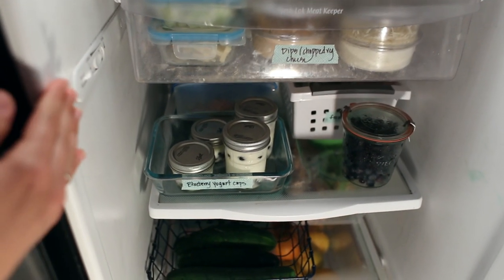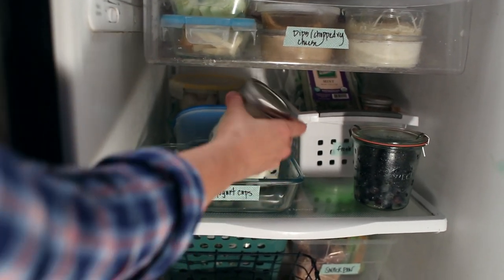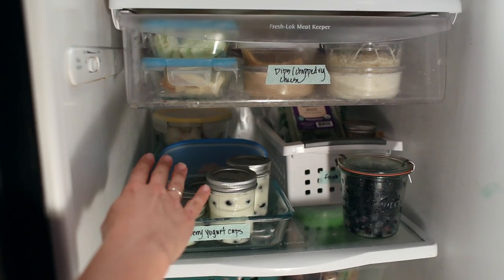On the next shelf I have some yogurt cups that are easy to grab and go in the morning and they already have fruit in them, some more fruit, some fresh herbs — I like to keep those all in one box so that they're easy to grab — and some more vegetables.